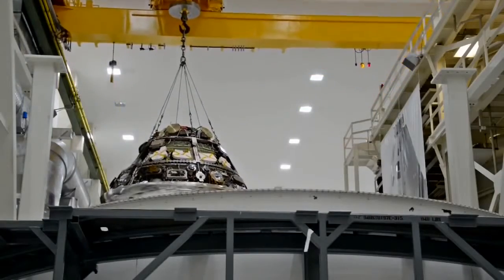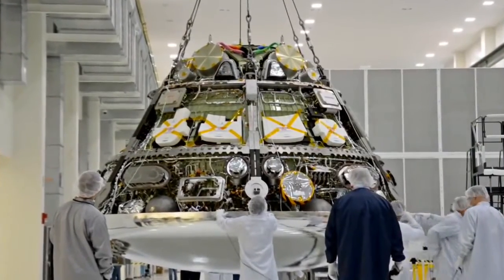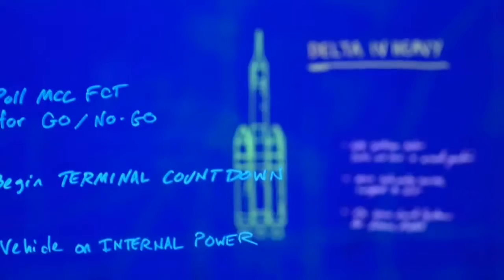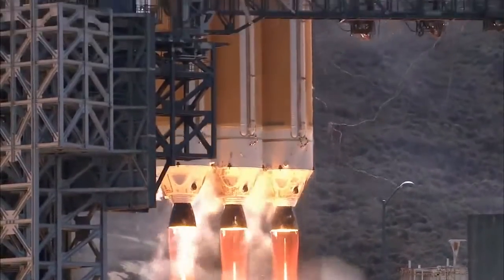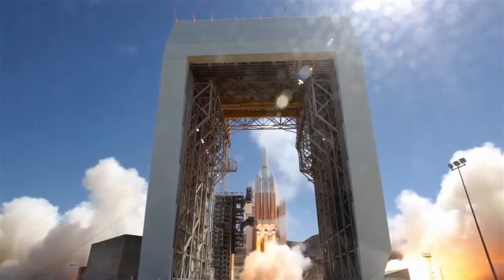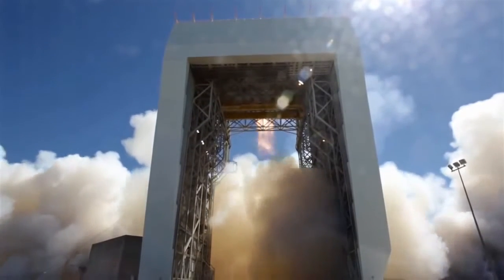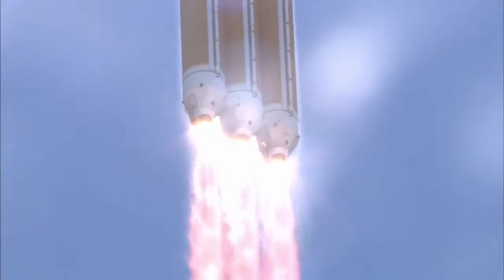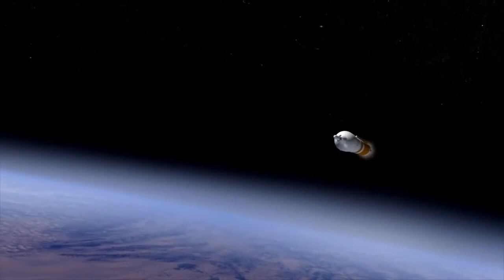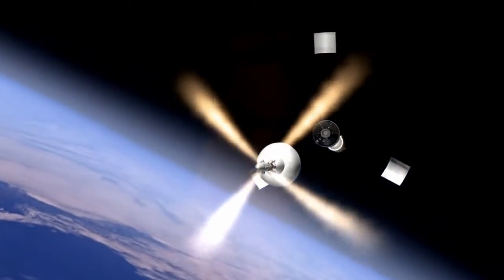For Orion's first flight, no astronauts will be aboard. The spacecraft is loaded with sensors to record and measure all aspects of the flight in every detail. It all begins with launch aboard a Delta IV heavy rocket. Orion will jettison its launch abort system — a safety feature designed to pull Orion and its crew out of danger if there were a problem with the rocket during ascent.